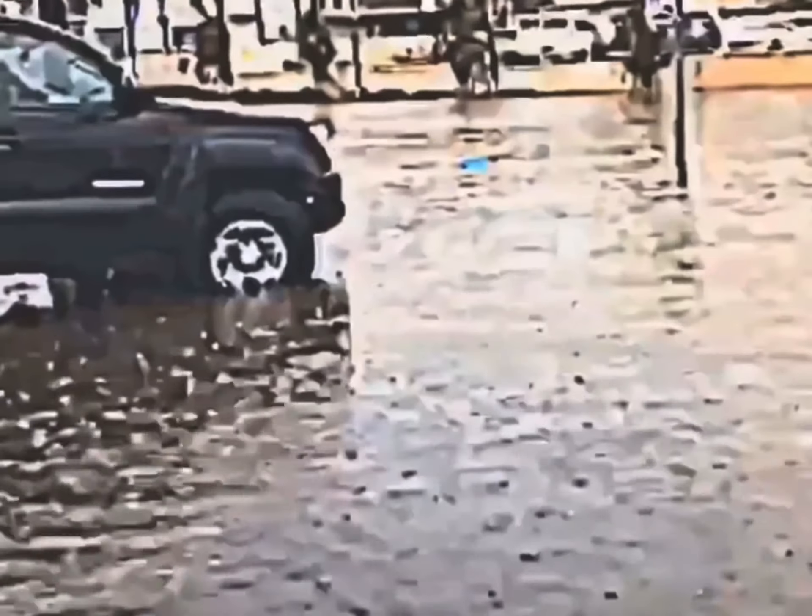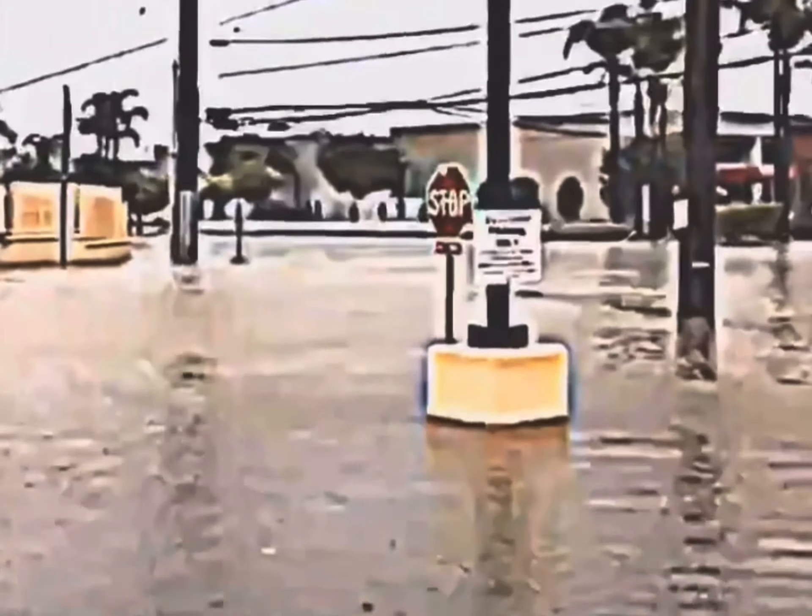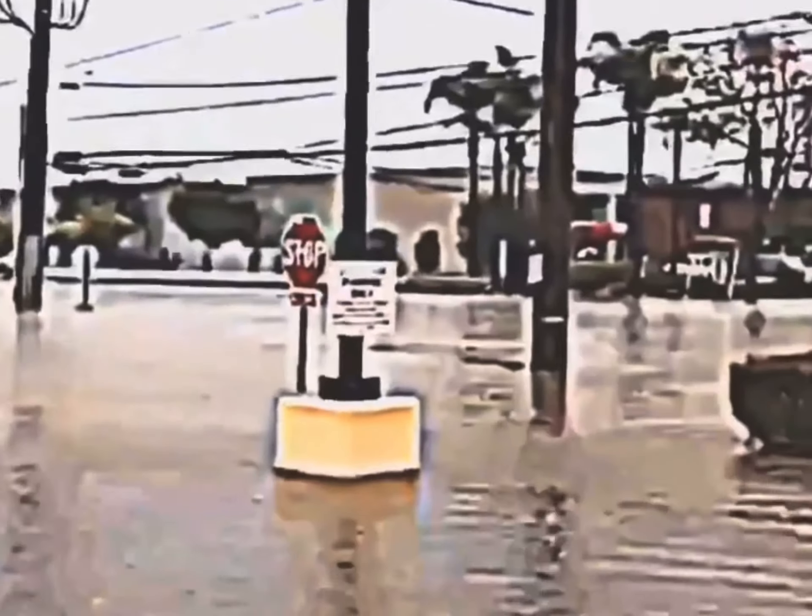There's a bus bench over there you can't even see. Stop signs are underwater. Can I just swim?